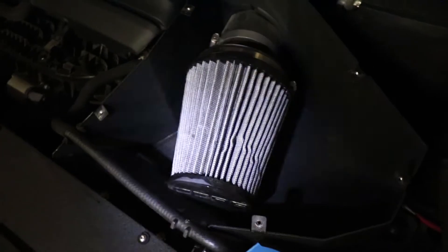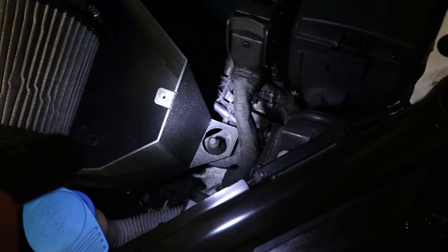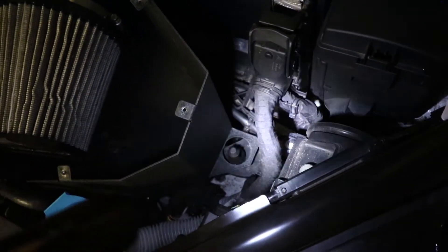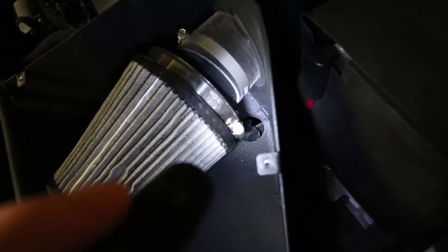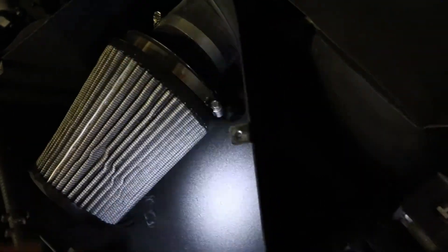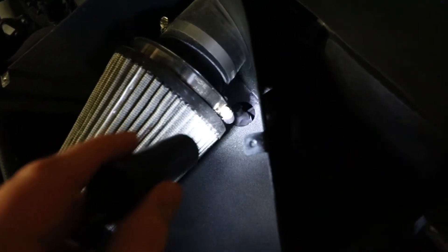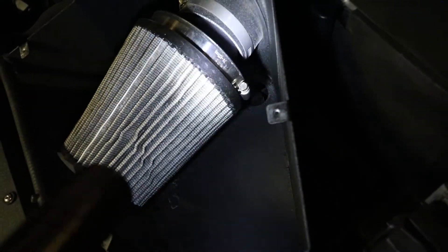In one of my previous videos I talked about these little holes and why there were no rubber grommets. After this whole experience I kind of realized — and don't quote me because I don't work for Cobb and never asked them — but I think one of the reasons this is open is so that if you do get any water in here, instead of it going all the way up into the intake and sitting there, it'll just go out that little hole and drain down the bottom of the car. I'm pretty sure that's how the stock intake worked as well — it had a similar mechanism.